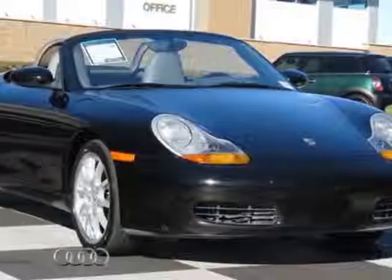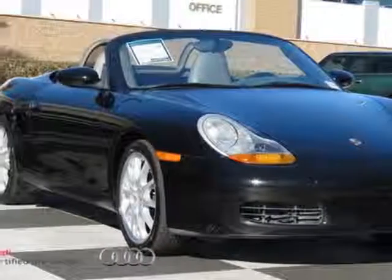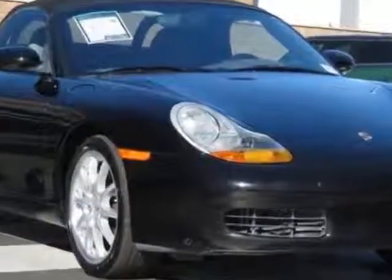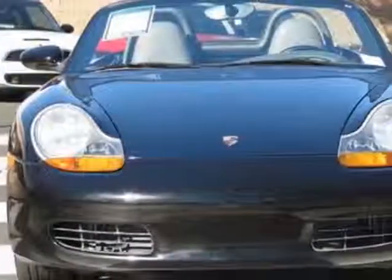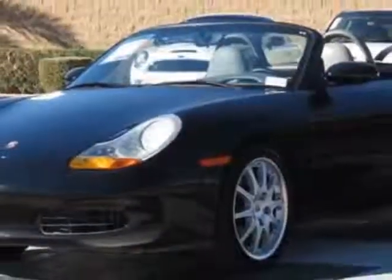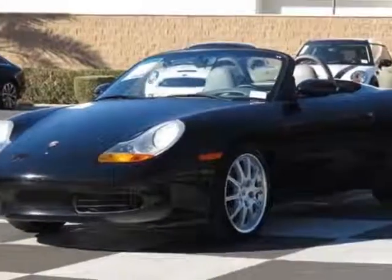Check out this 2002 Porsche Boxster. This Boxster has just under 112,000 miles. This vehicle has a limited warranty and gets an estimated 19 miles per gallon in the city and an estimated 27 on the highway.